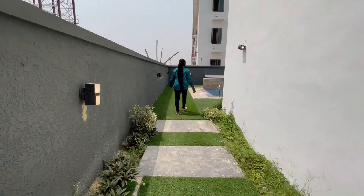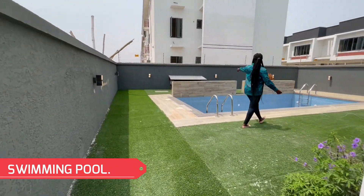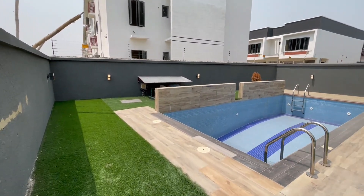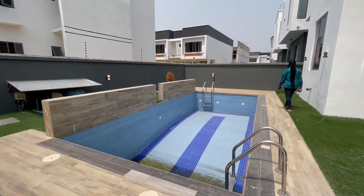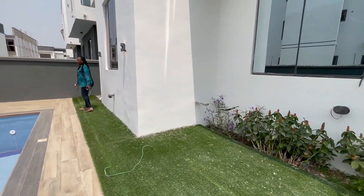Over here we have the swimming pool — a quite special swimming pool — with the pump for the pool over there, the relaxation area here, and speakers on the walls for the pool.